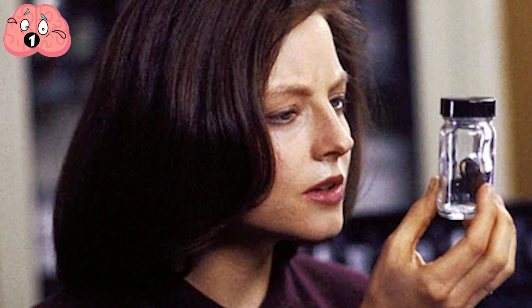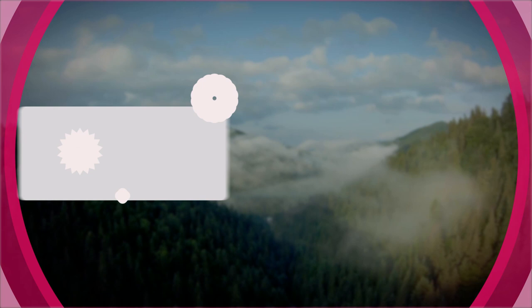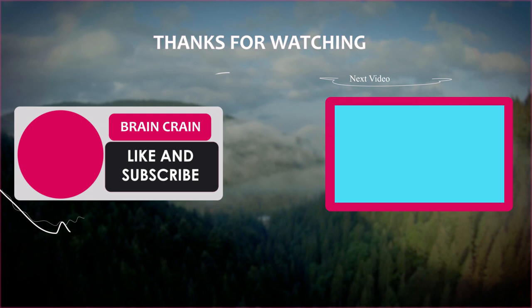That concludes our top 10 movie logos and their true hidden meanings. Which ones did you like the best? Can you think of any more? Leave a comment and let us know. Be sure to subscribe to Brain Crane and click the bell icon to never miss a new video. Thanks for watching.